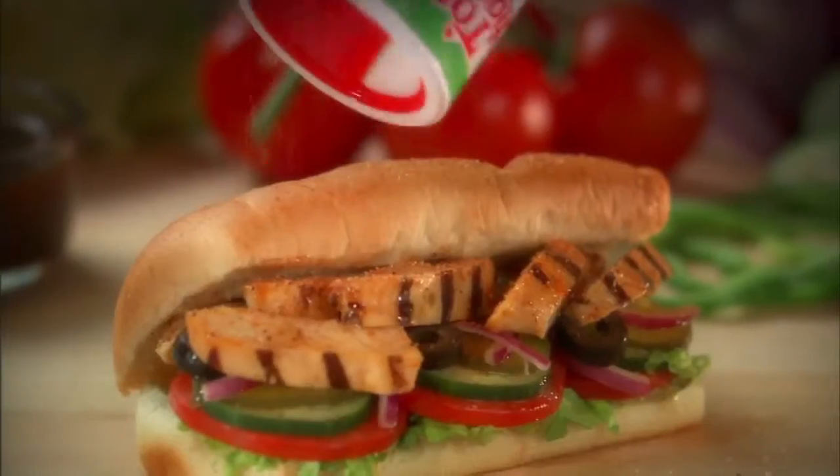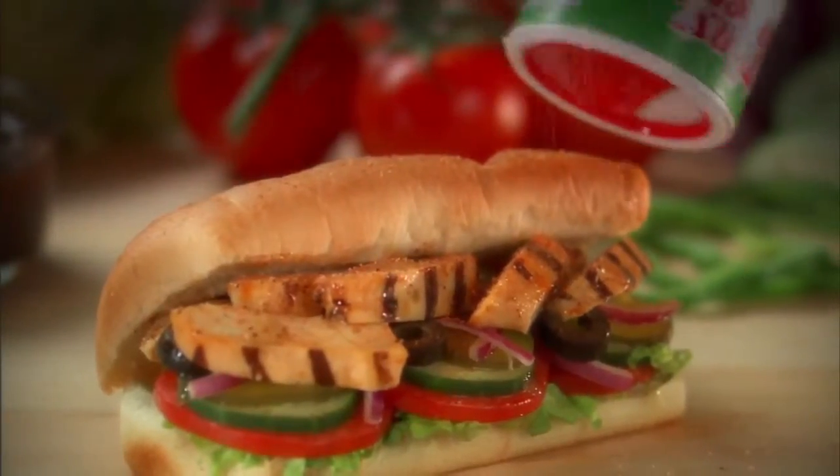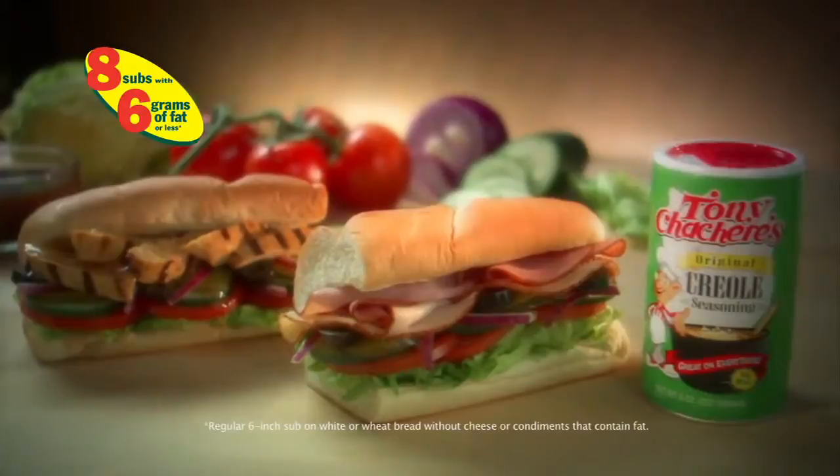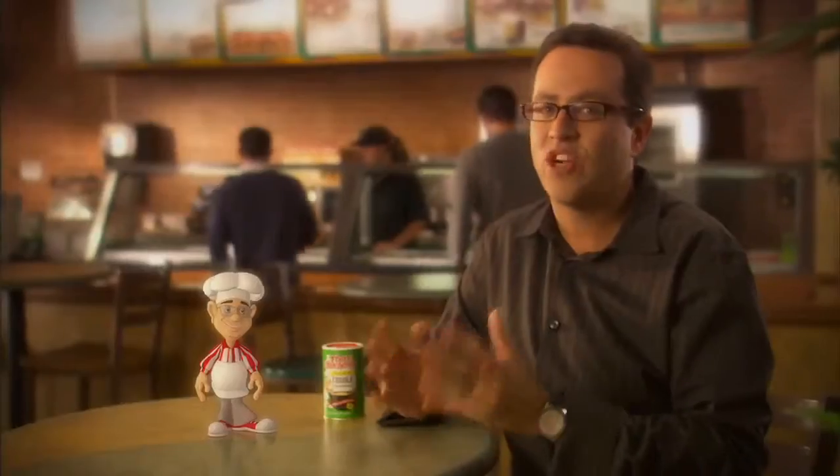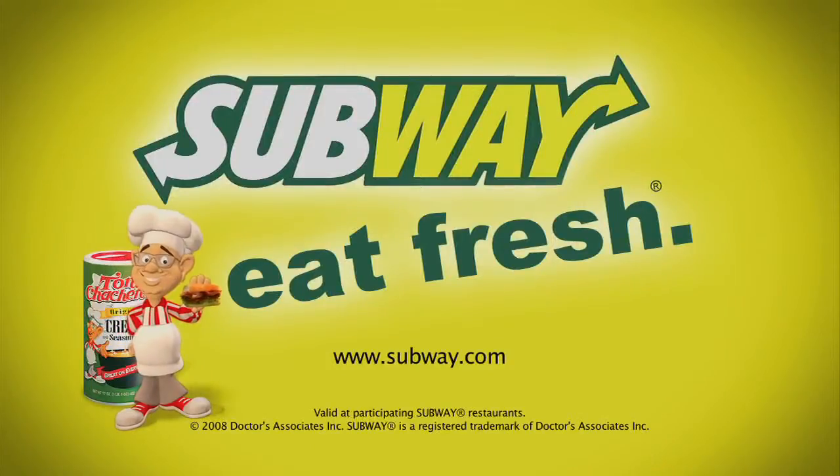Try Tony Chachere's original Creole seasoning on any one of Subway restaurants' great-tasting subs, including our eight subs with six grams of fat or less. Just ask them to Creole it. It's that great Louisiana flavor that makes everything taste great. Subway, eat fresh.